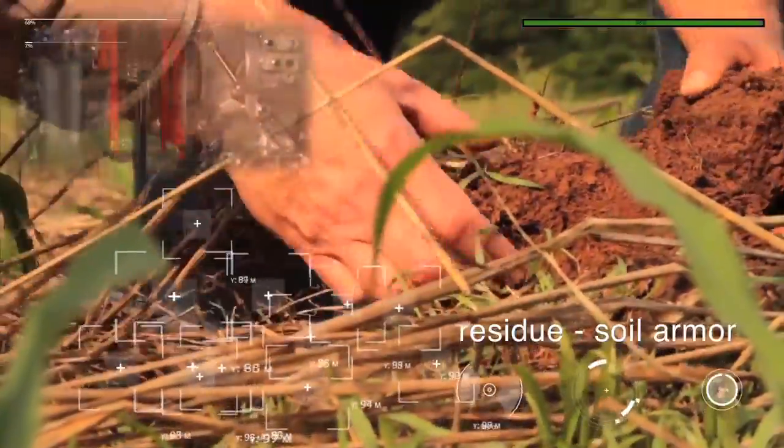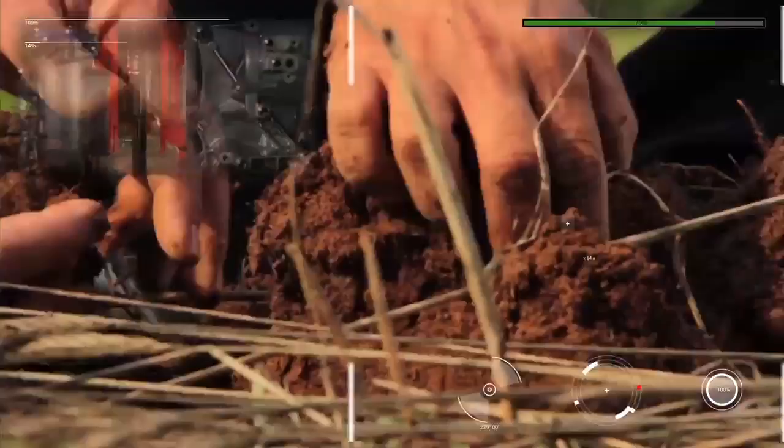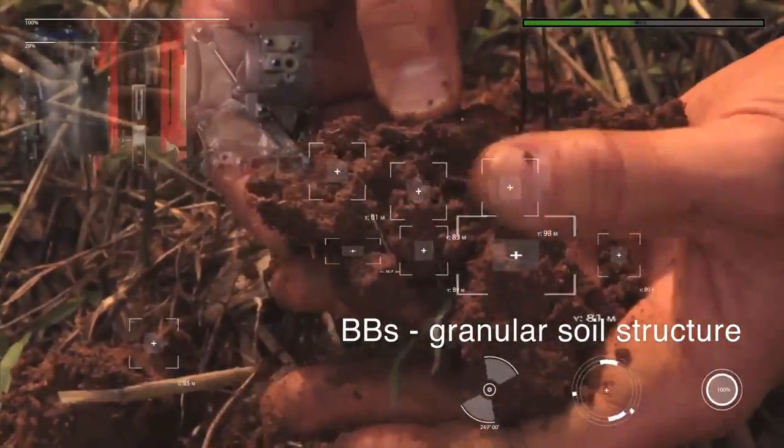Look at this residue. Oh, there's an earthworm right there near the surface. Look at all the holes. Wow, look at the little BBs — looks like cottage cheese.